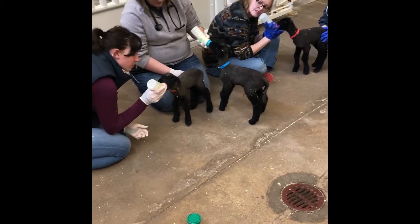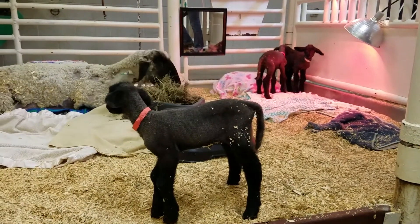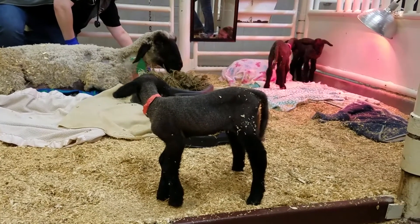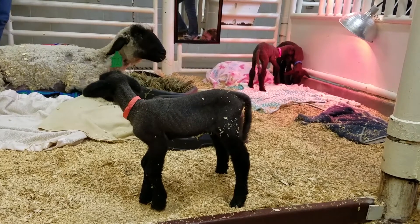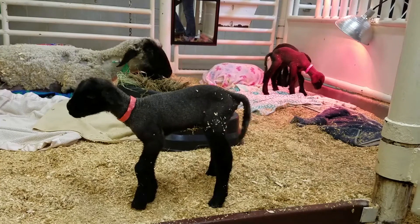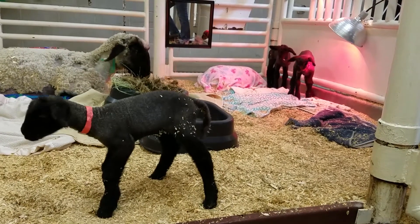We provide them with sugar through an IV to give them energy, and we provide them with electrolytes and minerals like calcium that they tend to be low in. In this particular sheep, she needed a little extra help even beyond that, so we did a technique that we call partial parenteral nutrition. She actually got amino acids — the building blocks of protein — added to her IV fluids to support her nutritionally even more.